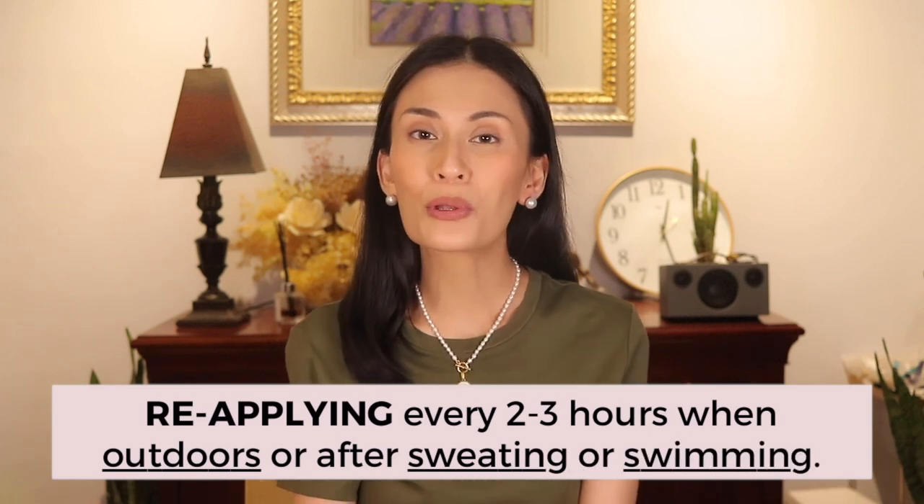But what about when we are indoors, either in a well-ventilated space or in an air-conditioned room where you barely sweat? What happens to sunscreens then? Do we really need to reapply still every two to three hours?